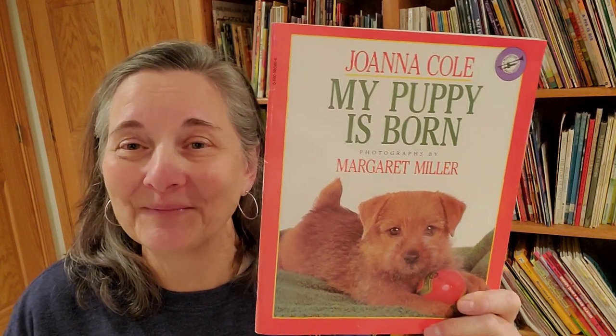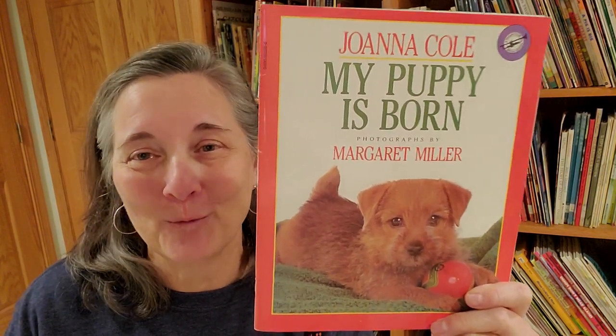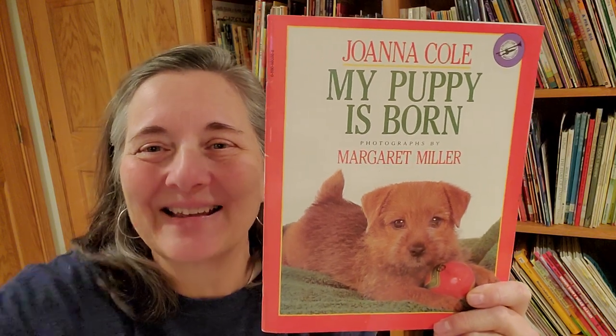Wow, this book really makes me want a puppy too. I love you guys. Hope you enjoyed the story. Bye!